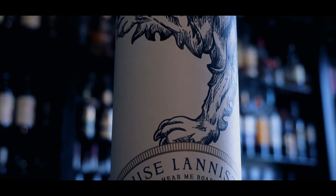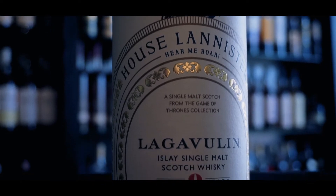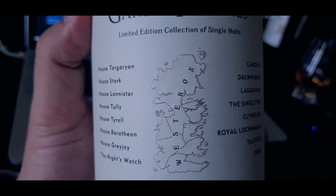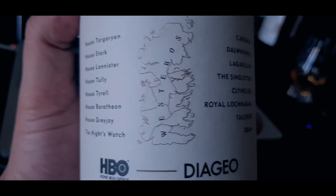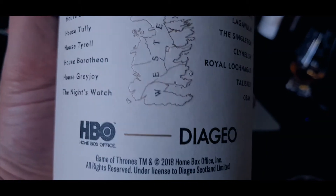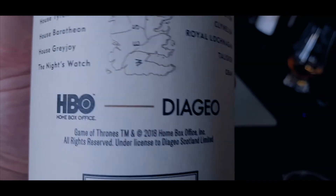This was released as part of a limited edition series to commemorate the Game of Thrones TV show. There were many different whiskeys all from the Diageo portfolio — some were not so bad, some were extremely atrocious. This is one of the good ones. Each house had its own whiskey: House Targaryen had Cardhu, House Stark had Dalwhinnie, House Lannister had Lagavulin which is this one, House Tully had the Singleton, House Tyrell had Clynelish, House Baratheon had Royal Lochnagar, House Greyjoy had Talisker — also a good one — and the Night's Watch had Oban.